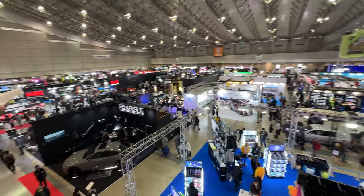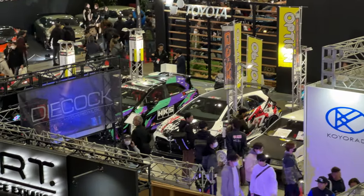Holy dude, this is sick — even from up here you can just see the coolest cars.